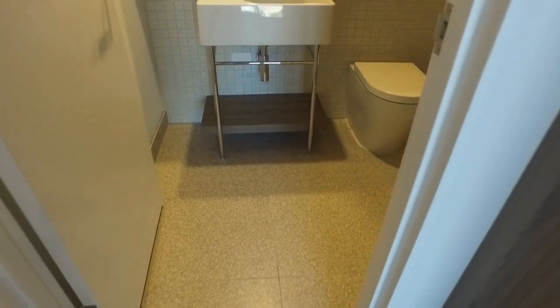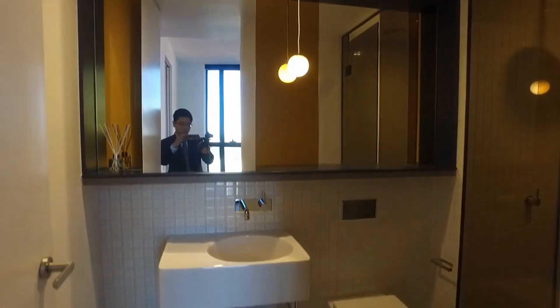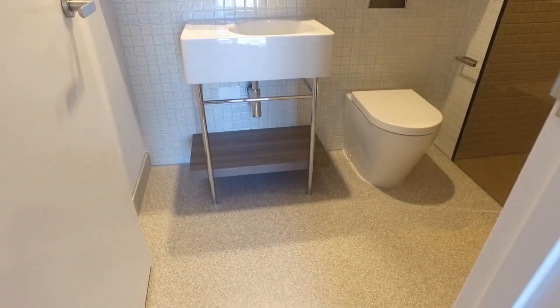Let's have a look at the ensuite bathroom — very nice and modern, a very good size, spacious with a nice modern design and very good finish.